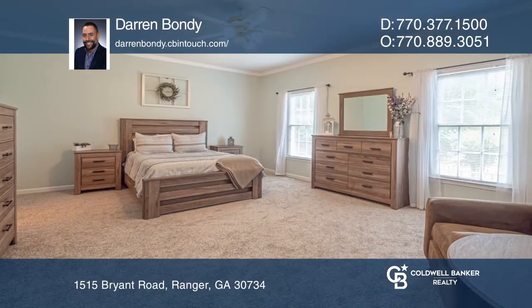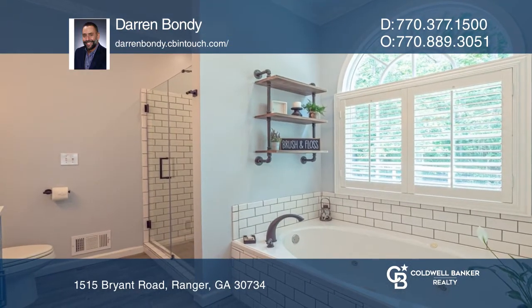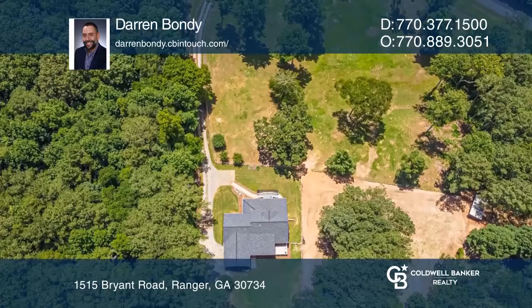Other highlights include a huge front porch, spacious screened porch, and deck in the backyard providing additional space for entertaining. There is a fenced pasture for horses.